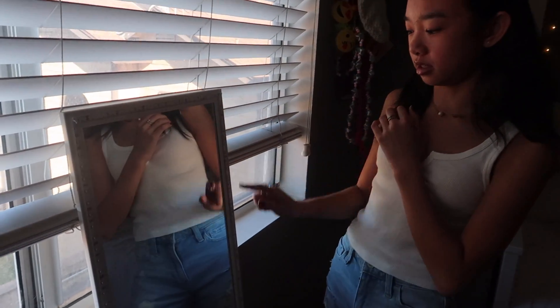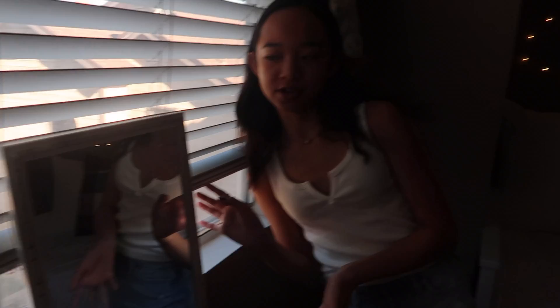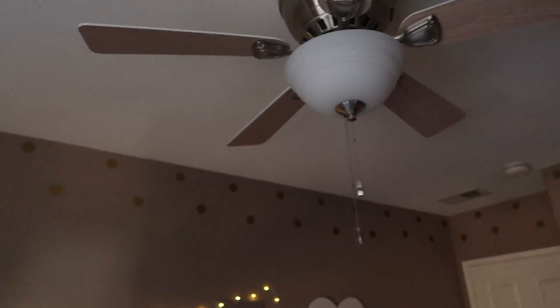Now I have my window — the lighting's probably really bad over here, so I apologize. I also have this mirror from Target; my mom stuck on some LED lights, which I'm pretty sure are from Amazon. This is what I use when I want to show you guys my outfit of the day. Above my blinds I have a sticker that says 'Nicole,' and along my walls on the top I have a bunch of gold polka dot stickers — my parents did that for me, all from Amazon.